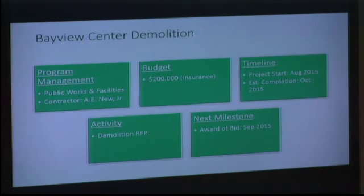Bayview Center demolition — this creates a lot of interest. We completed the HAZMAT survey and it doesn't look as bad as we anticipated — not as much asbestos — so we're able to go forward. They're drafting the RFP for the demolition. We expect to award that bid in September, and it should take probably no longer than two to three weeks to actually do the demolition.